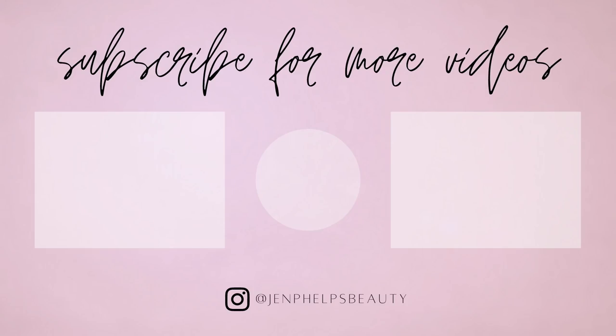Thank you guys so much for hanging out with me as always — I appreciate it so, so much. And also if you're new here and you enjoyed this video, I hope you'll consider hitting the subscribe button. Thank you guys so much and I will see you all in my next one. Take care guys, bye!